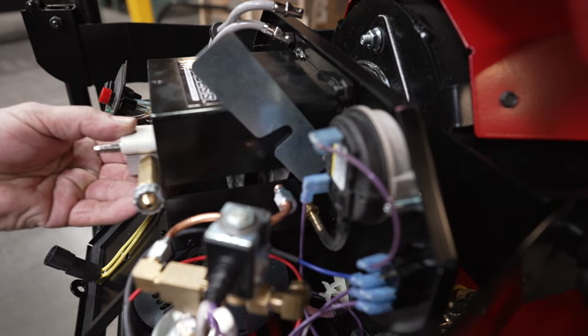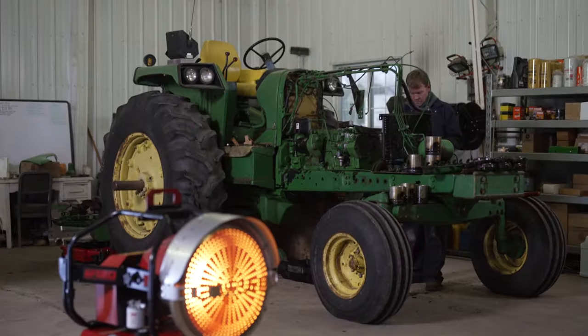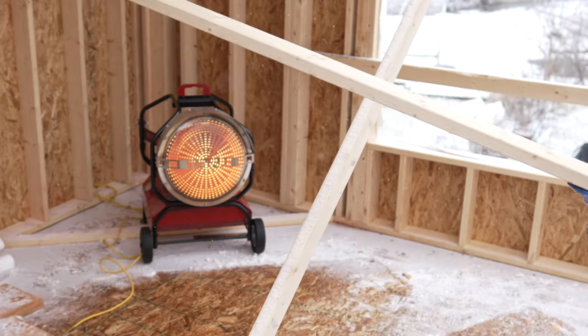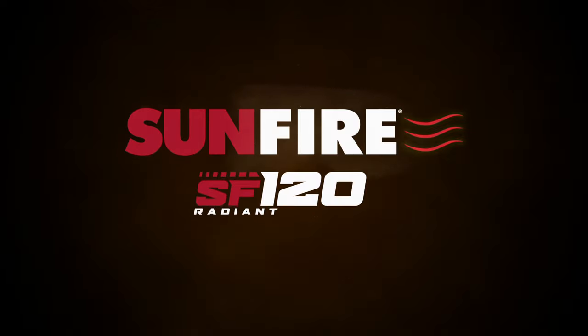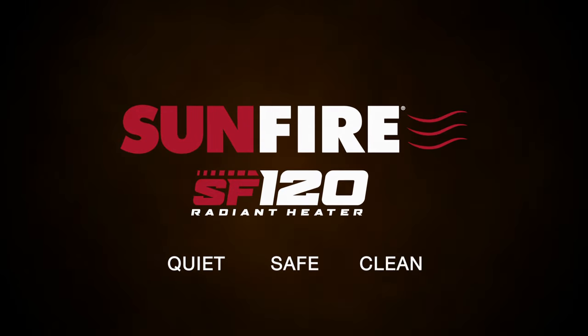If you want a modern solution to the complications caused by traditional forced air heaters, you need the Sunfire SF120 for the ultimate quiet, safe, clean heating experience.